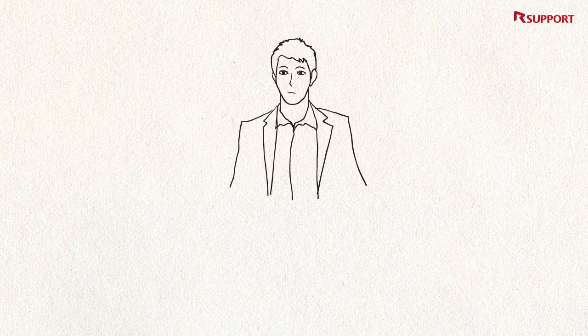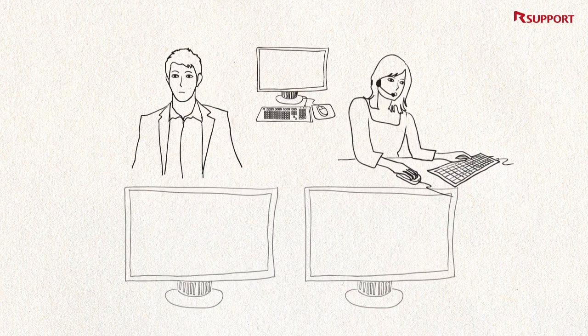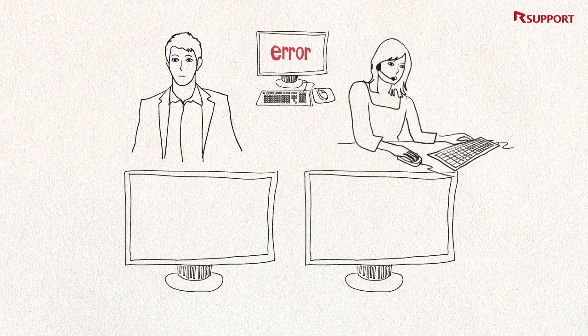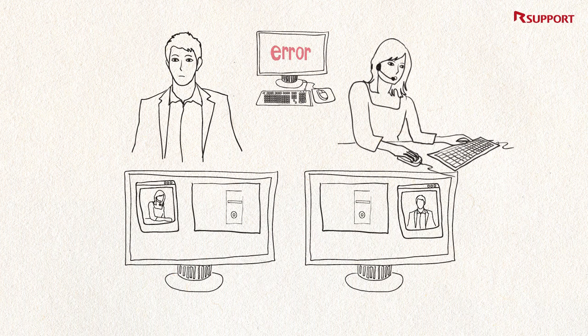A customer calls into the customer support line with a problem on his or her personal computer. The support representative starts addressing his or her computer problems either via the live chat function or by looking at the same screen and actually drawing on the customer's monitor as if they were working on a whiteboard together.